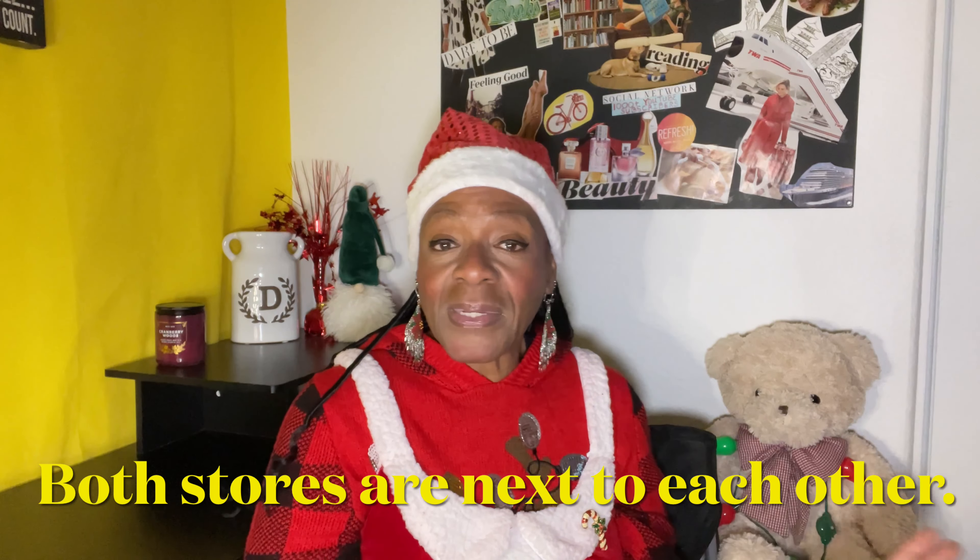I'm going to start with the Dollar Tree. And then in my community where I live, right next door we have a Dollar General. I ended up just picking up some random things. I went in there looking for this particular item. Let's get started.